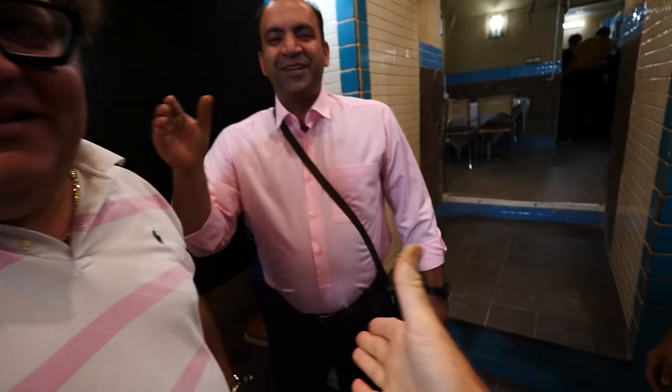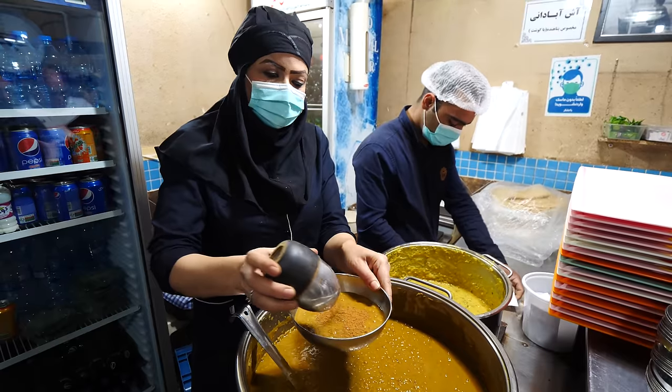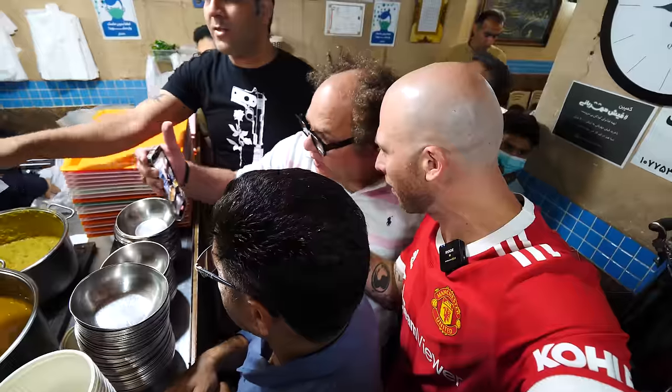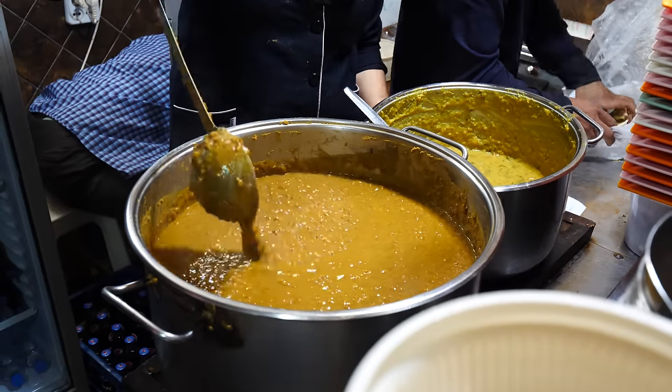Mr. Tasty knows everyone. Salaam, salaam, how are you doing? Lentil soup as well? It's going to be so tasty. It's a very tight spot here. So they have two things here — they have the lentil soup, and also abadani ash. So what is it like? It looks like just a vegetable stew. Yeah, it's a vegetable stew.